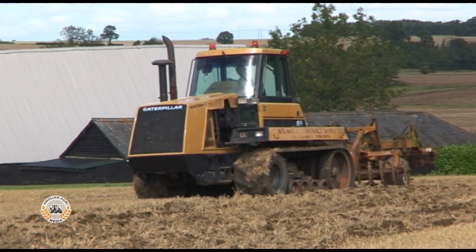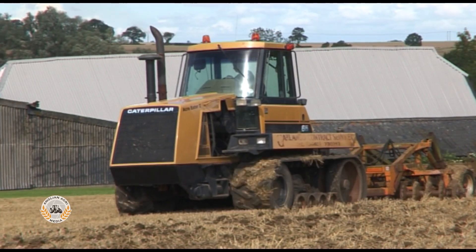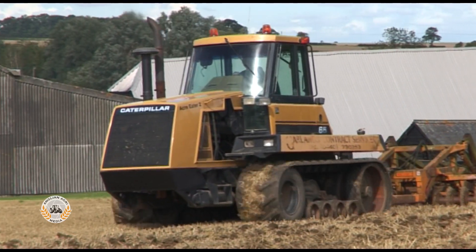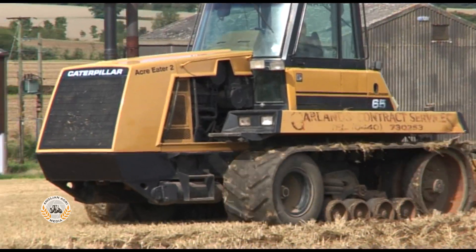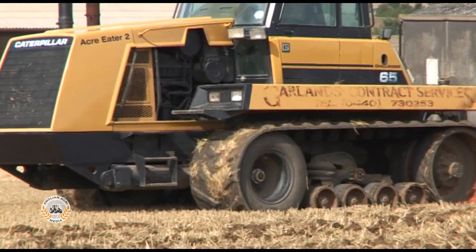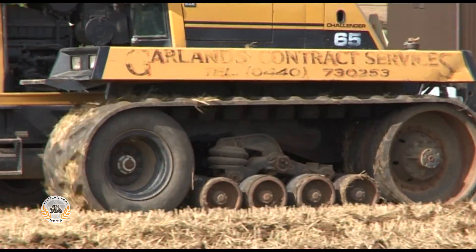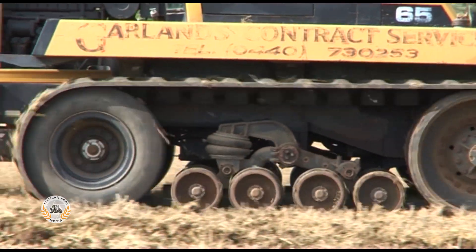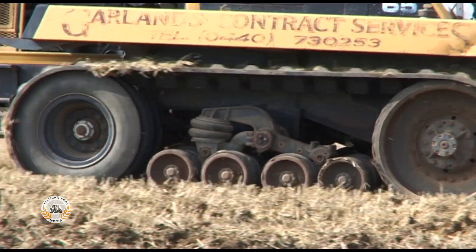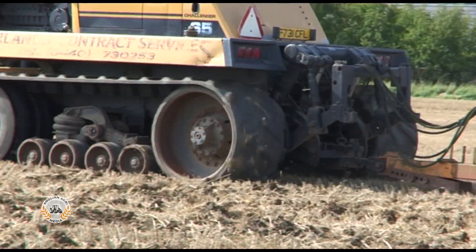The new undercarriage was named the Mobile Track System, or MTS. It was made up of two continuous rubber belts, each 24½ inches wide, and reinforced with four layers of flexible steel cables. These belts, designed and manufactured by CAT themselves, were friction-driven by rear drive wheels, which had rubber rims bonded onto the surface. V-type guide blocks on the inside of the belt maintained alignment.